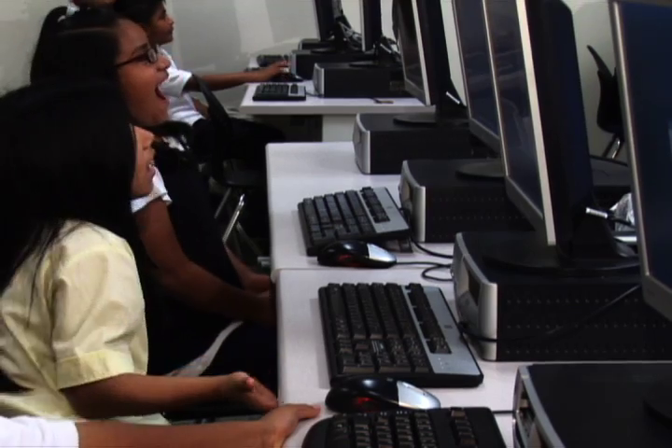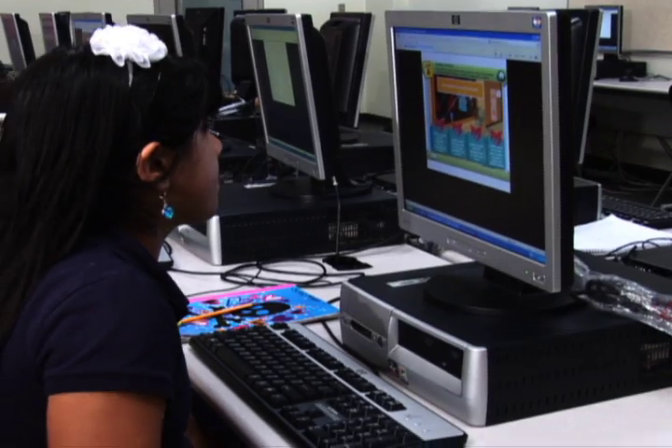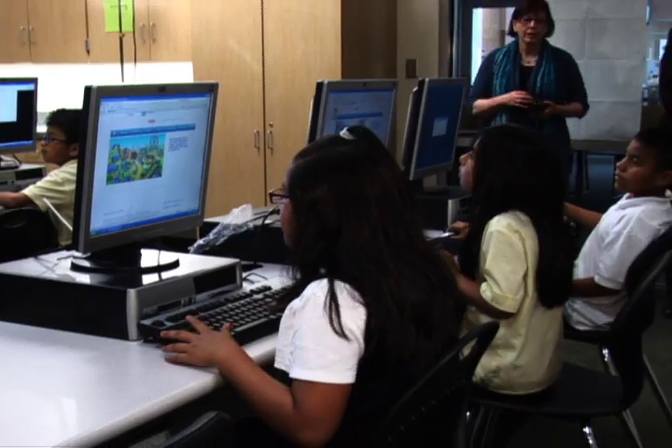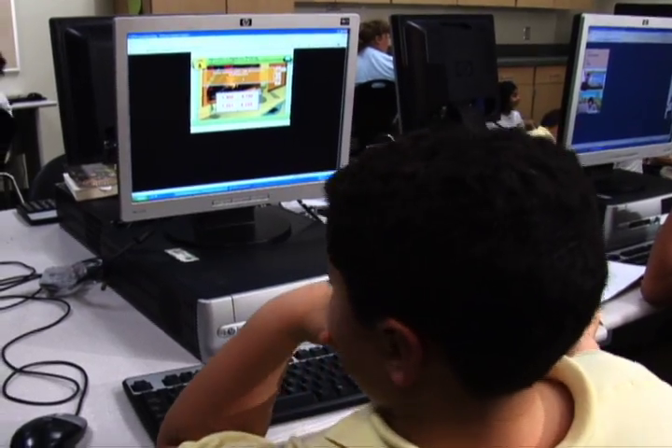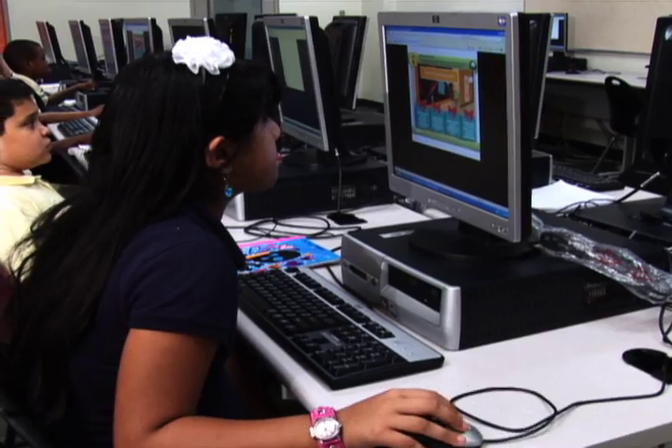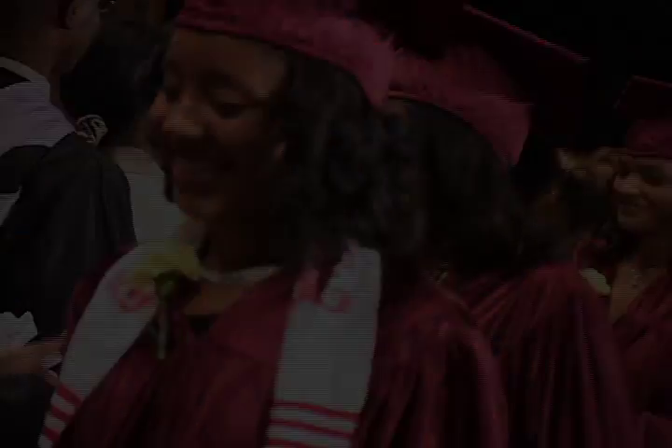HITN Learning provides the materials students need to prepare. HITN Learning, a comprehensive approach to using technology to develop Common Core standard skills, when and where students want it, to better prepare them for their academic future. We love HITN Learning!